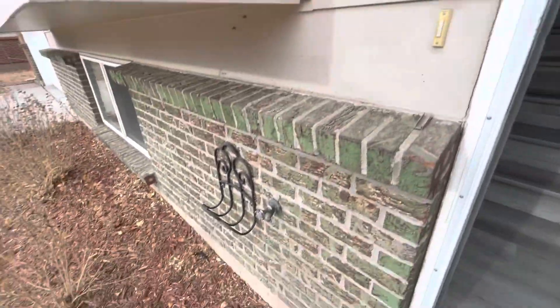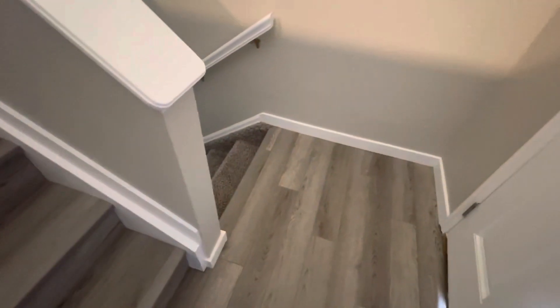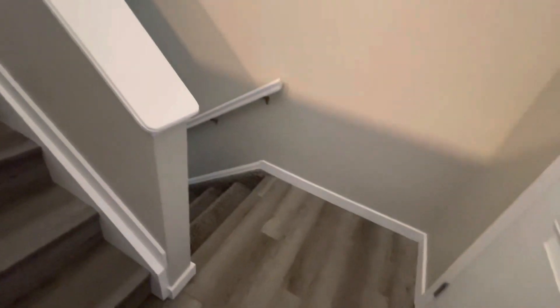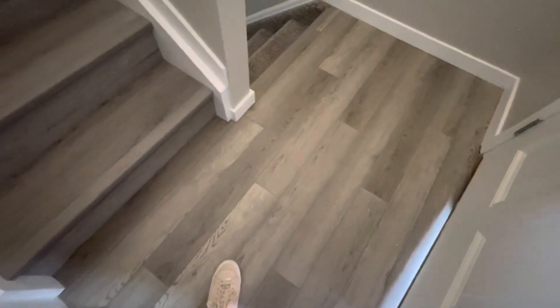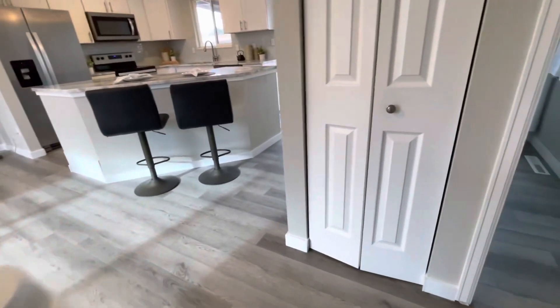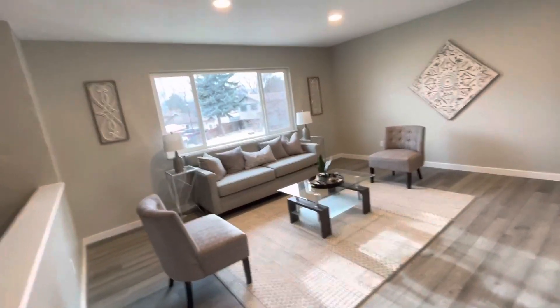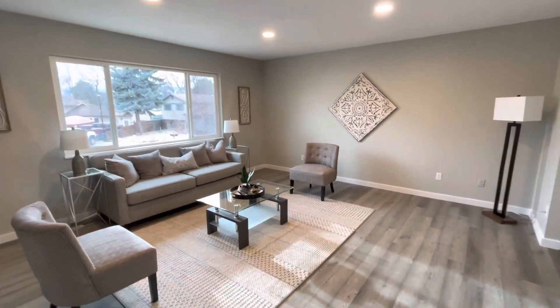The siding could use a good power washing. I do like the green brick though, and it looks like they've done a renovation on this one. They didn't renovate the light or at least switch out the bulbs. You've got this gray luxury vinyl that's everywhere right now, again with the white trim. It's like all these houses kind of end up looking alike because everybody uses the same stuff — it's very popular right now, that farmhouse look.